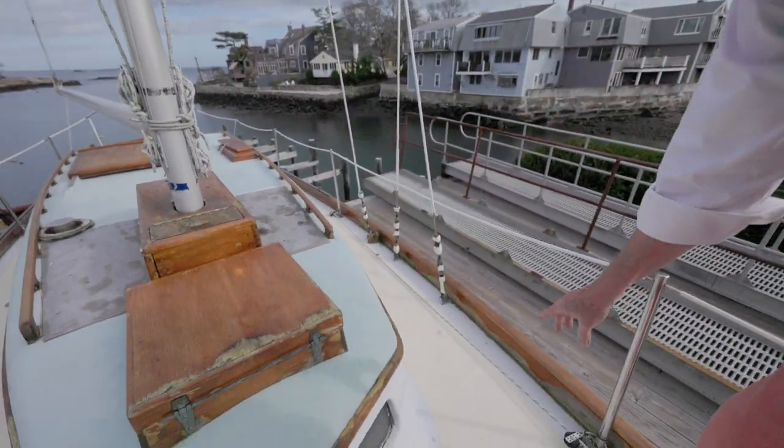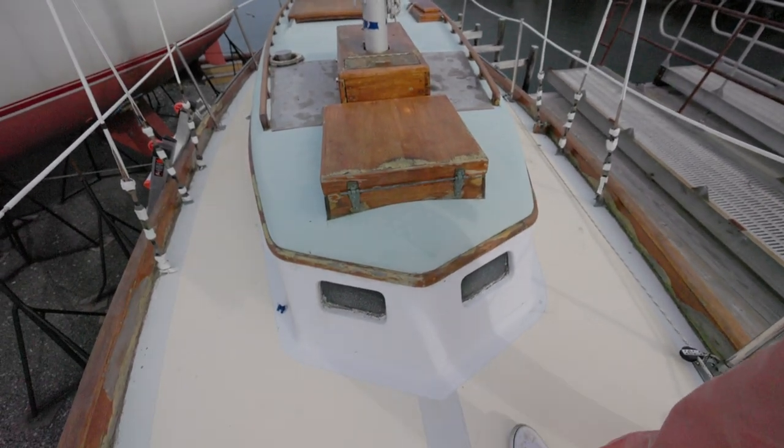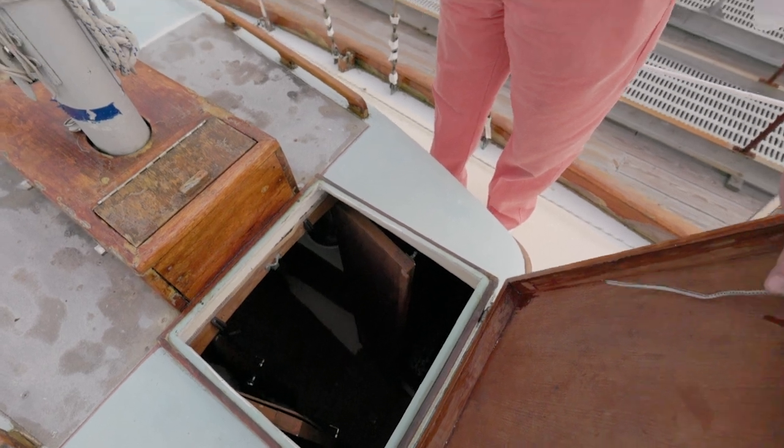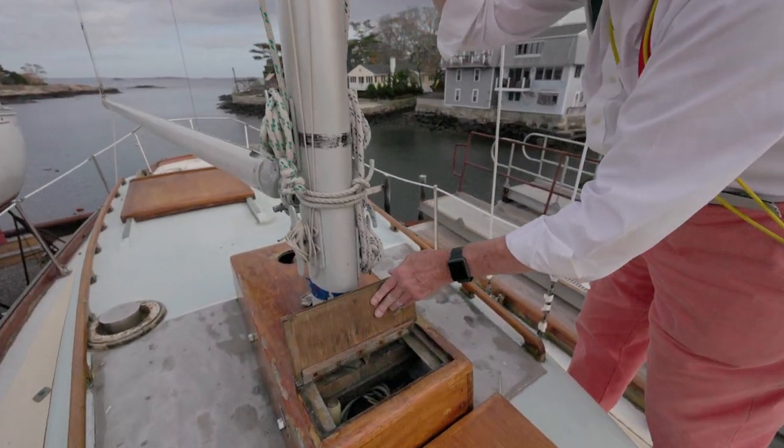I like these little port lights with a little peak nose on there and a little opening top. That's a forward cabin, and we always like to find little places like that.